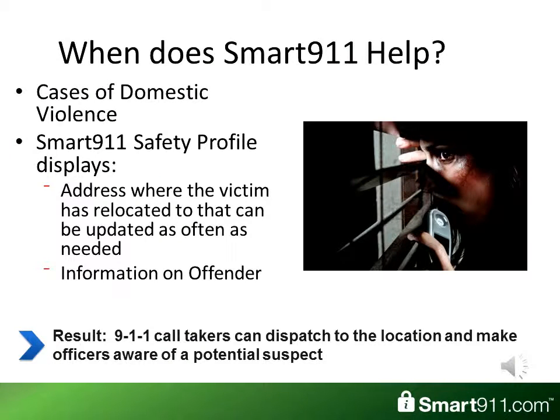When does Smart 9-1-1 help? It helps in many situations, but specifically it can help in cases of domestic violence. A Smart 9-1-1 safety profile can display the address where the victim has relocated, and it can be updated as often as needed.